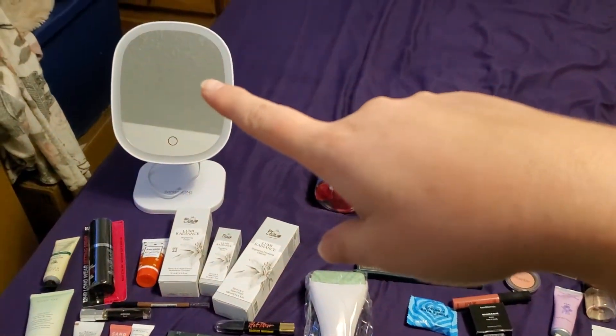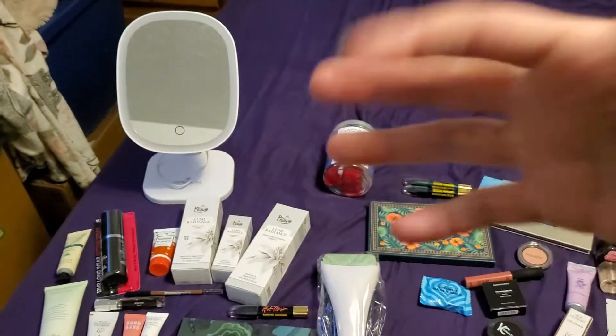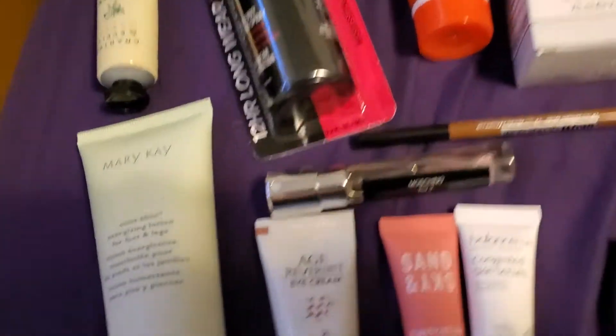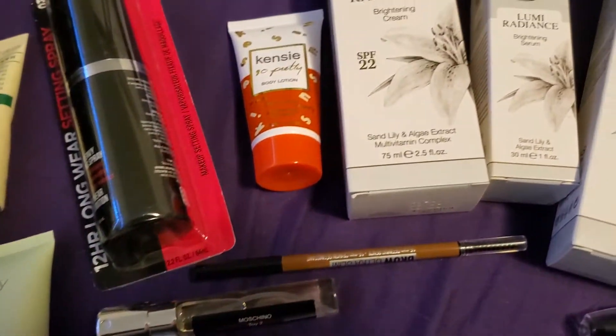So we have the mirror over here. It's a USB, so you plug it in, you press the button right there and it lights up. It's really great for doing makeup and such. We have some lotions, some eye cream, some perfume, some makeup setting spray.